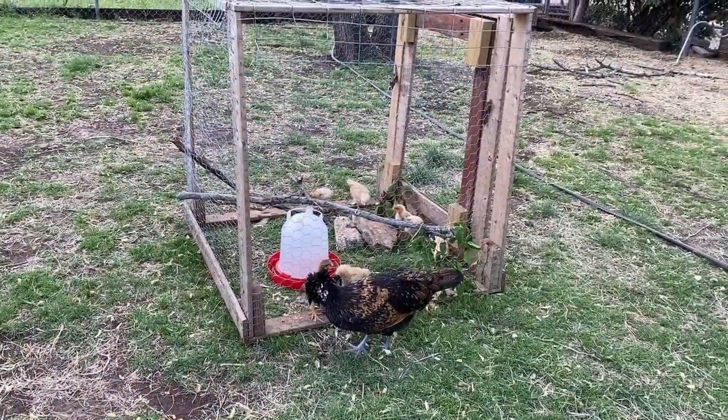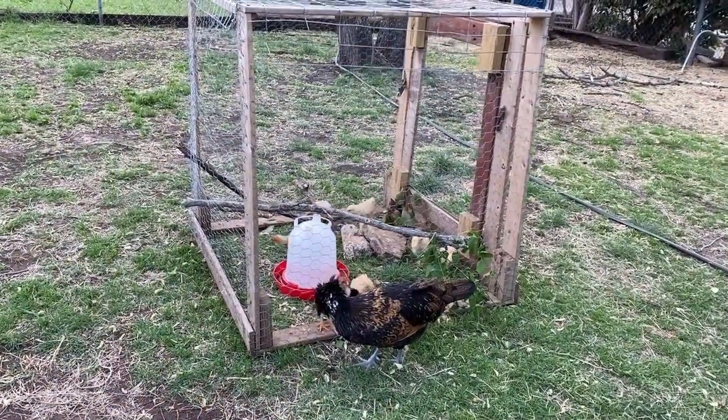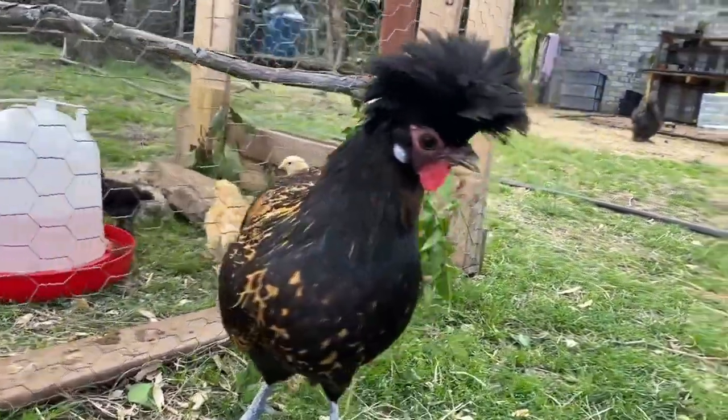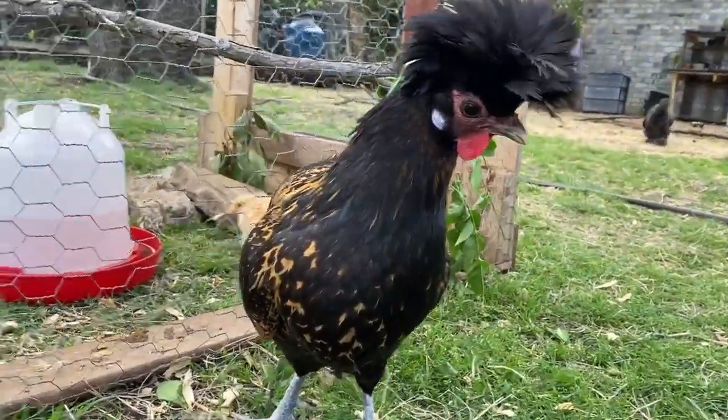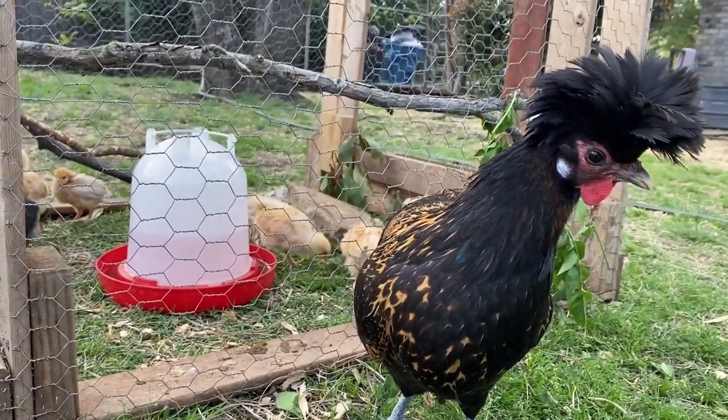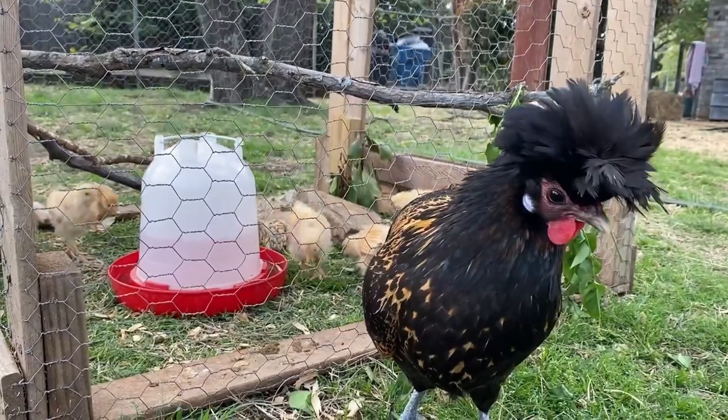All right, we gotta go. Thanks so much for watching, guys — don't forget to subscribe, like this video, comment below, and we will see you in the next video. Hi Janet. Are you watching over the babies? We love our Janet Jackson.